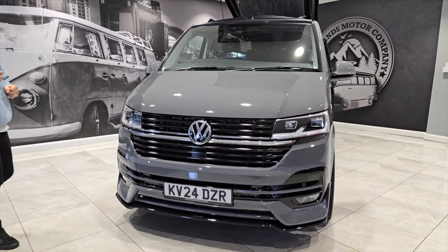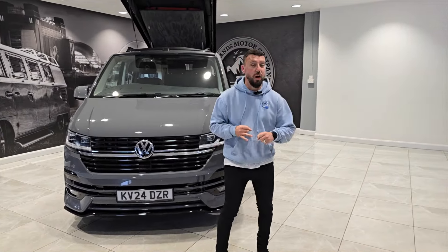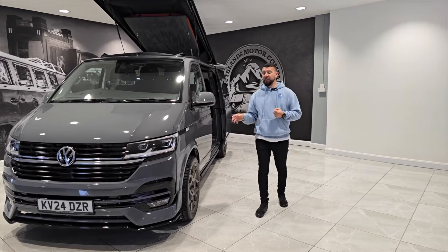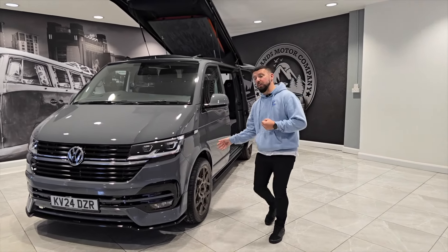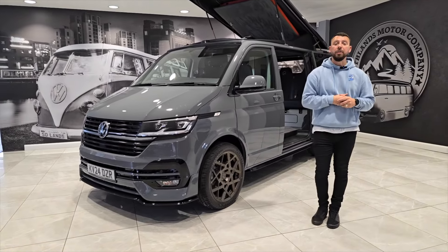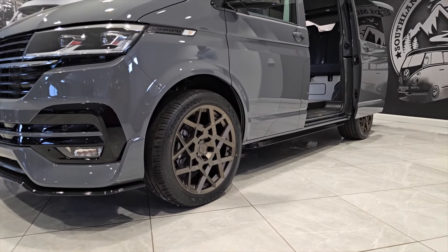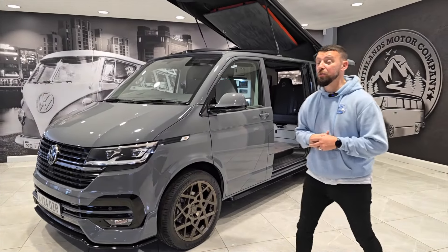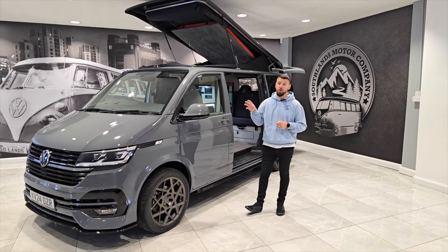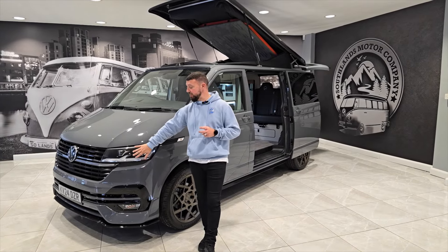As we say with all of our vans, whether they're van of the week or new stock arrivals, we try and keep them all individual in terms of wheels, suspension, etc. If you are not a fan of the bronze Volar alloys on this and you'd like a set of black or silver alloys, we will happily switch them up from our Volar or Riviera range. I always like the bronze — the gold as well on pure gray looks fantastic. Pure gray is one of the very few colors where every single wheel color works.